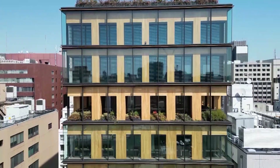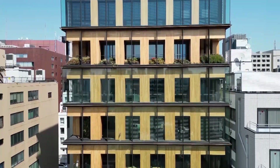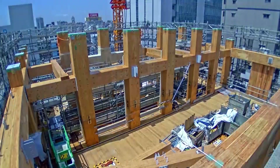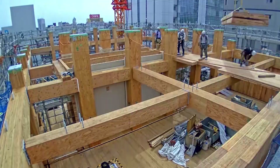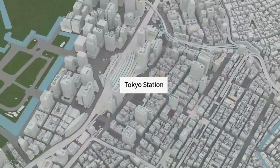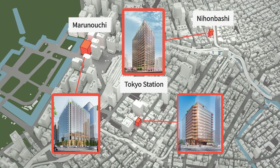In one section of this concrete jungle, a revolution in construction is quietly underway. The key word is wood. By around 2030, the area surrounding Tokyo Station is set to see a number of high-rises transformed into wooden buildings.